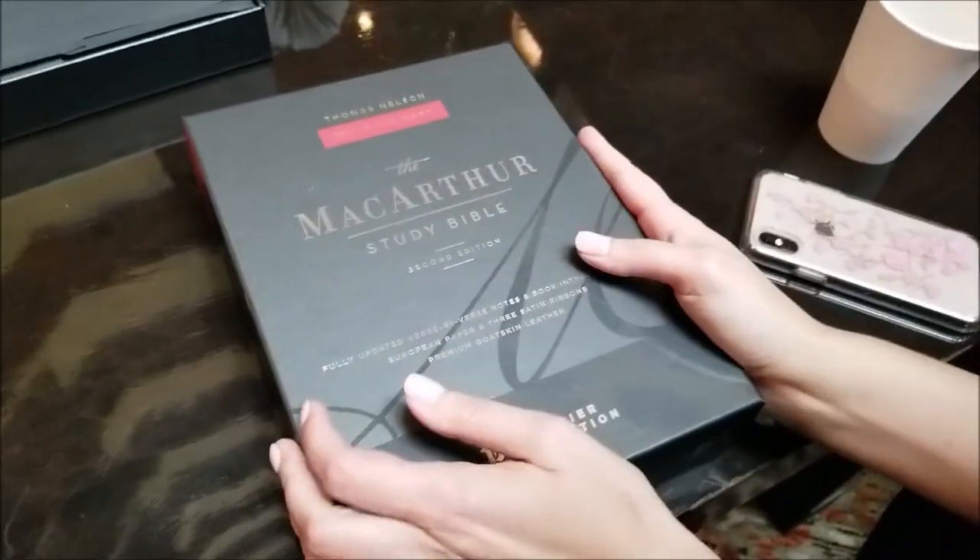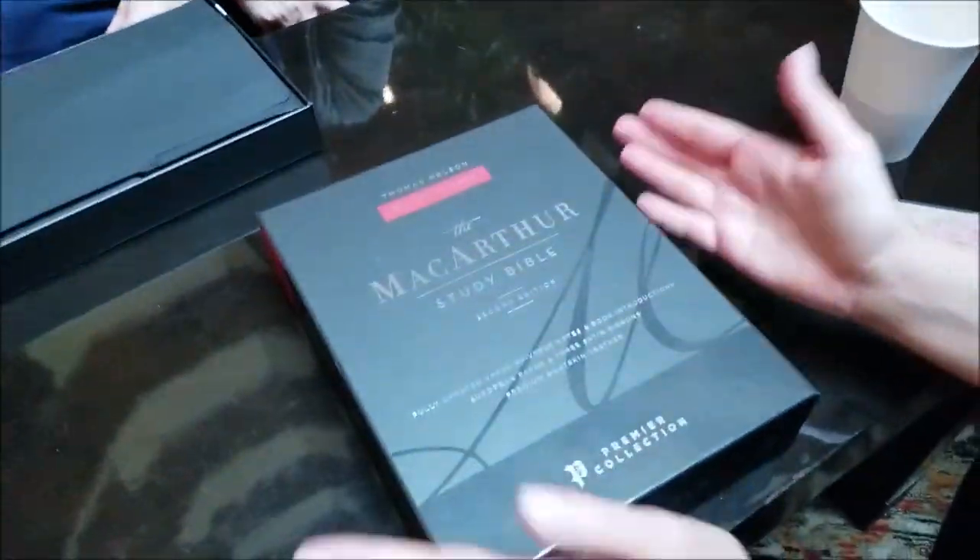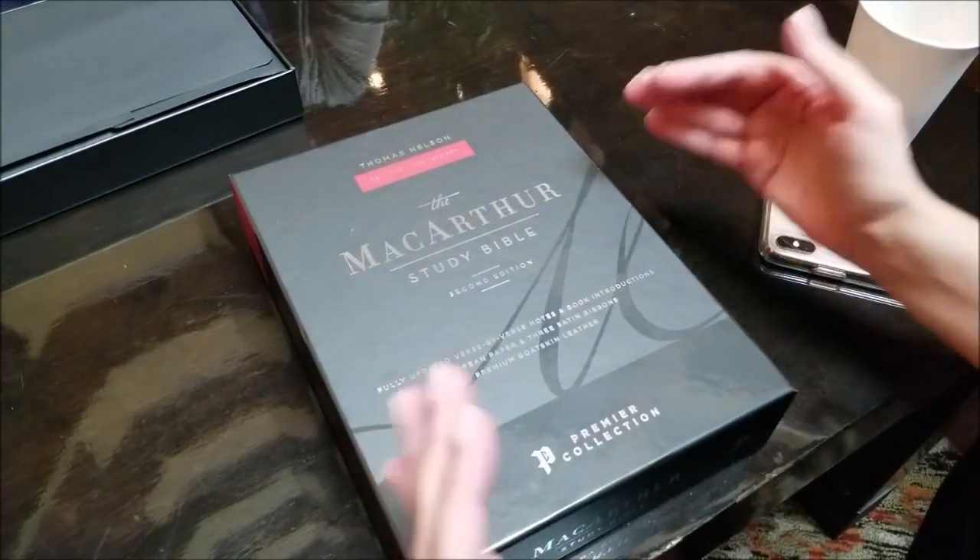We are so excited — I don't know, we're so excited about every project we do. This one is a lot of fun for us. This is the brand new MacArthur Second Edition Study Bible.